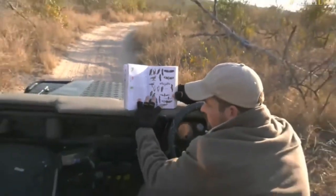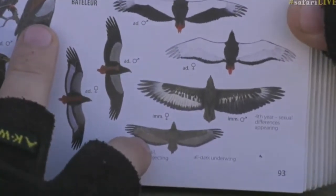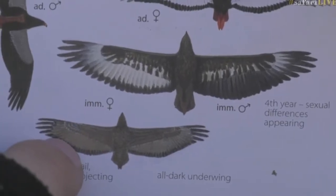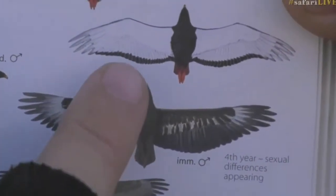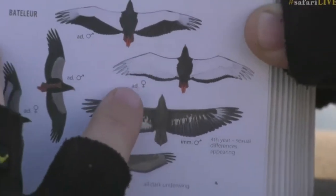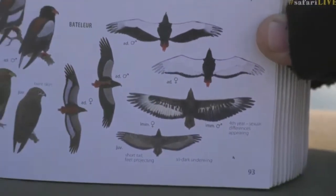The juveniles are a brown, drab color — really lacking any red, yellow, or black. They go from that brown, drab coloration into the immature phase, where you can see the white bits start coming through, and then eventually into adult plumage. But from brown to that full adult coloration takes seven years. It's really quite incredible that it takes this bird seven years to reach those colors.